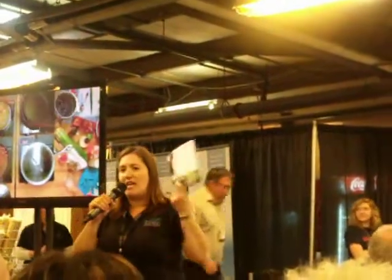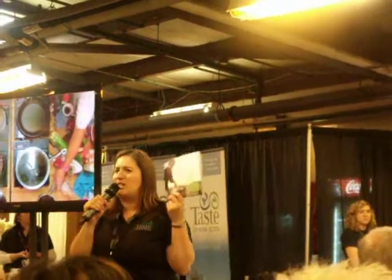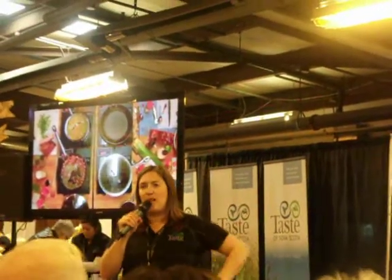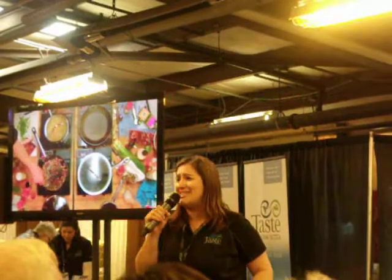It could be your next door neighbor, it could be someone you know down the road — it could be anyone that you know that promotes local products and supports what we're doing here in Nova Scotia on the culinary side of things. On the back is our Taste of Nova Scotia website, we're also on Facebook and Twitter. We've got pictures already up from the last two days of competition, so feel free to go in and write your comments.